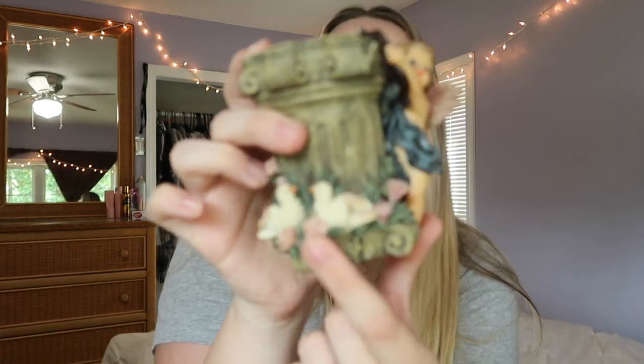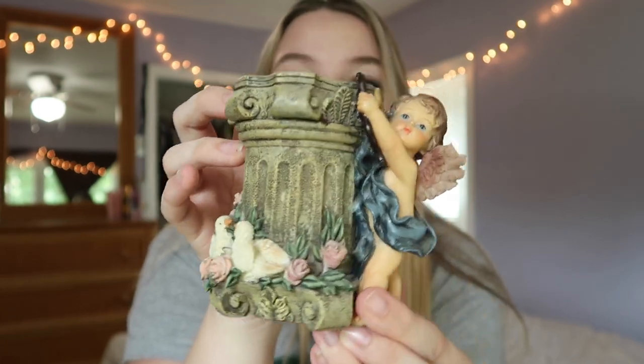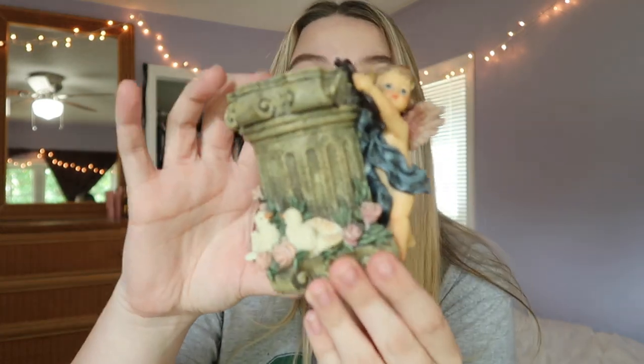I love décor like this. There's another cherub — I'll clean it because it's a little dusty, but it's holding onto a column with some roses. This is probably my favorite thing I've gotten in a while. It's like a little candle holder — I might use it for candles, or maybe for a small plant or flower. I literally love this and I can't wait to find a place for it in my house.